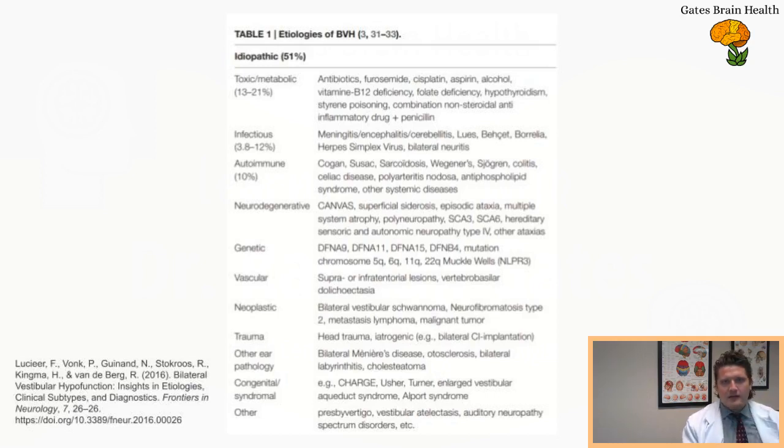CANVAS — cerebellar ataxia with neuropathy and vestibular areflexia syndrome — is another cause. Under neurodegenerative causes, you'll see spinal cerebellar ataxia and multi-system atrophy. Usually toxic-metabolic, infectious, autoimmune, neurodegenerative, potentially genetic mutations, and vascular problems — particularly around the cerebellum — are the categories. Dolichoectasia of the basilar artery or vertebral arteries may have some impact. Think of your artery as a straight pipe that becomes crinkled — that's what ectasia of the basilar or vertebral or auditory arteries is like. Trauma, other inner ear pathology, and congenital syndromes can affect it as well.